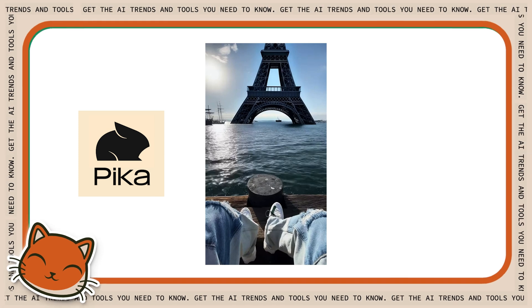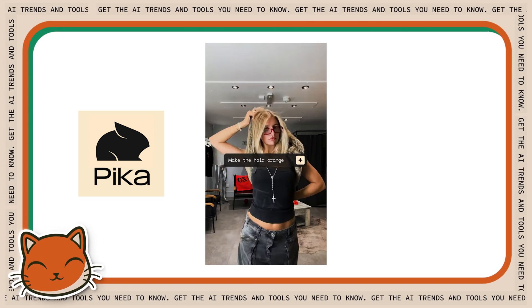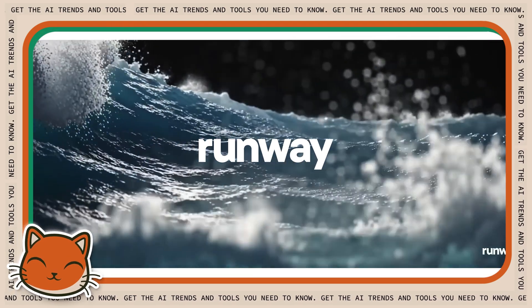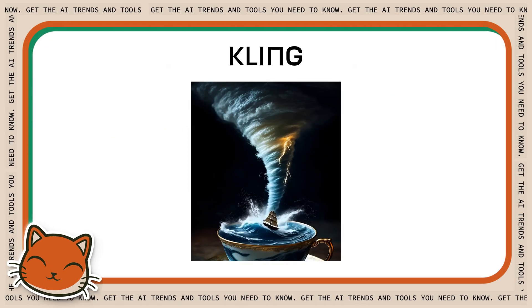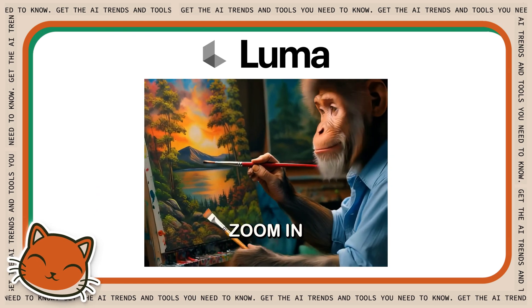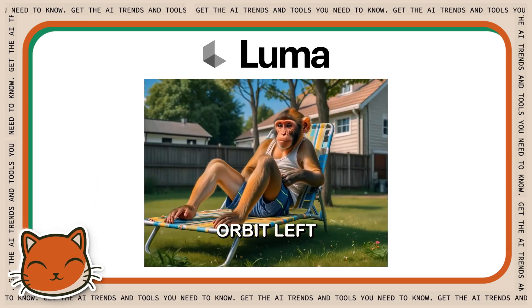Another insight: we're seeing rapid specialization in video tools. Instead of one-size-fits-all solutions, companies are focusing on really specific use cases or styles, creating a more diverse ecosystem. For example, Pika is making viral Snapchat filter-like effects, while Runway appeals to established video production professionals, and Kling and Luma appeal to online hobbyists who create AI viral-style videos.